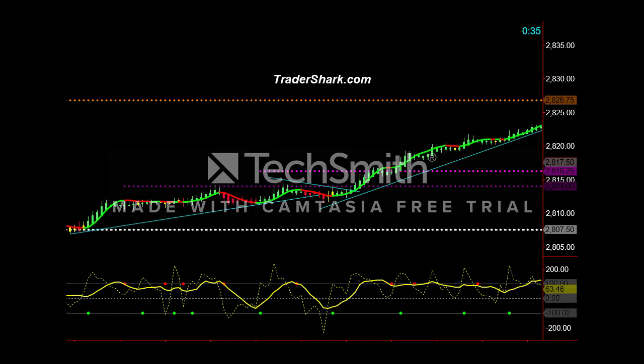Good afternoon, traders. This is Brian with TraderShark.com, an educational website to learn how to trade the e-mini S&P futures. Today is Wednesday, March 13th, 2013.